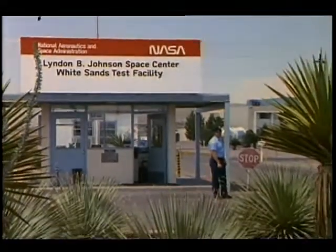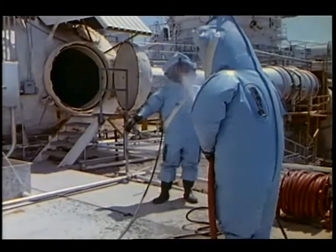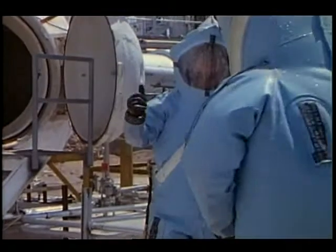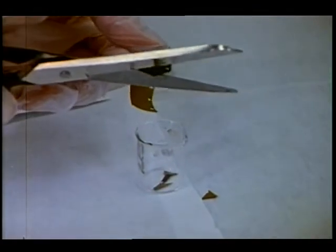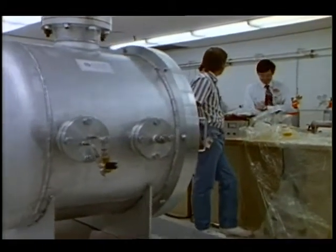The goal at White Sands is to minimize flight risks. Safety, no matter what, is the first concern. From rocket engines to film for a camera, everything flown on a manned spacecraft has to be tested.